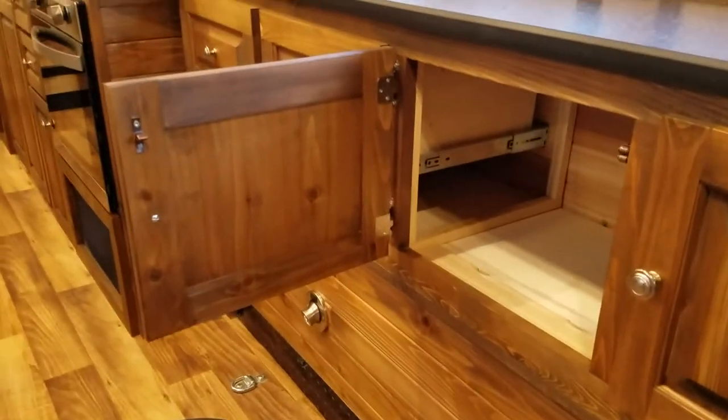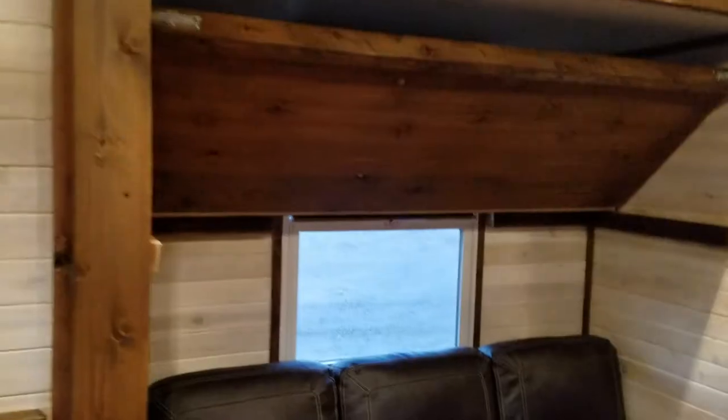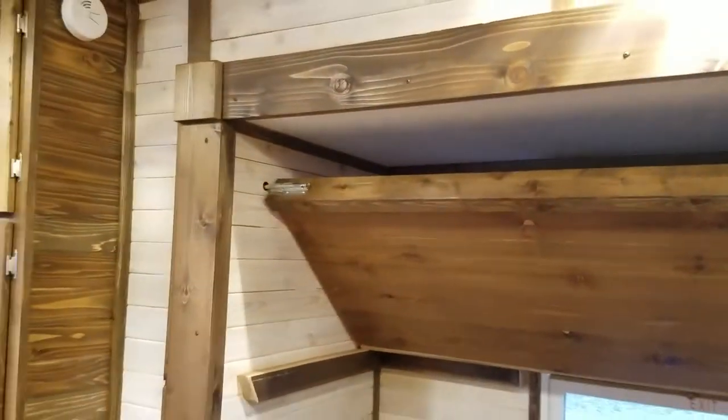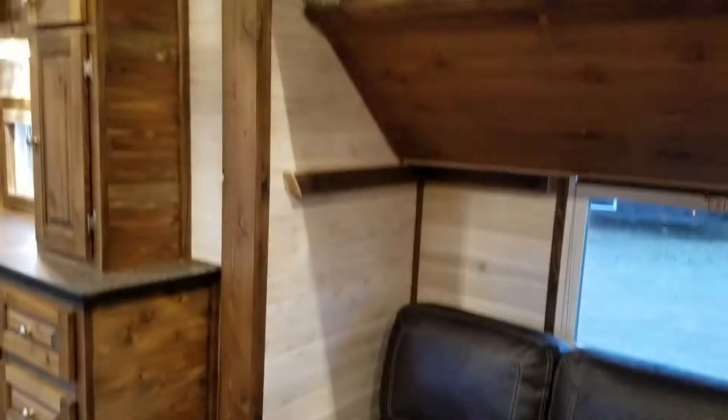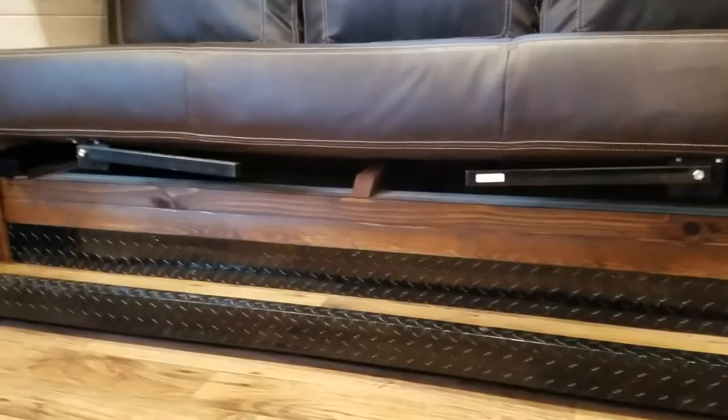Nice finished look. The slide out is mostly white, with the bottom of the bunk and the face of the slide out all pecan, including the bottom of the slide out bench.